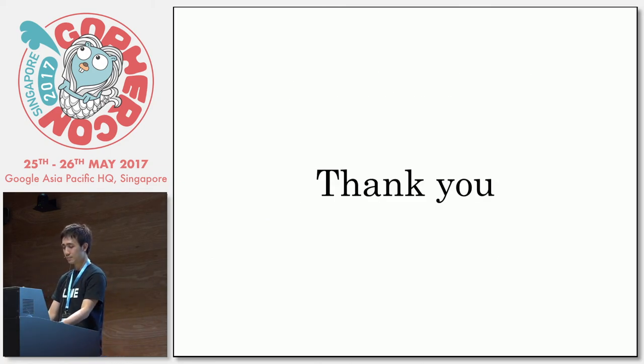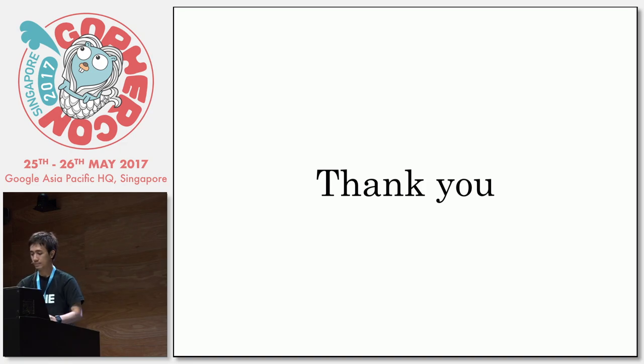Thank you. We have two minutes for questions, or we can ask questions during the break. Anyone?